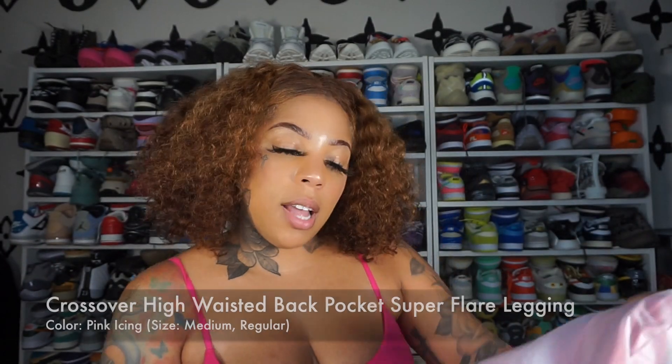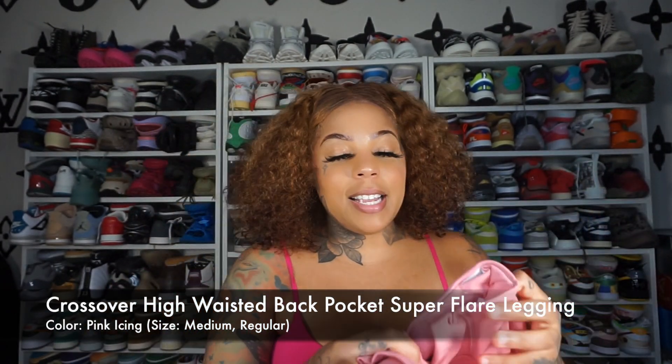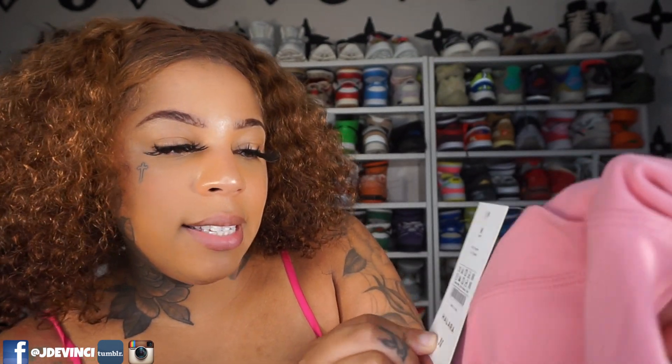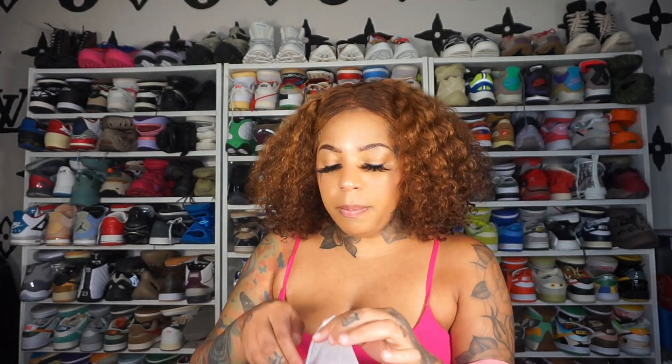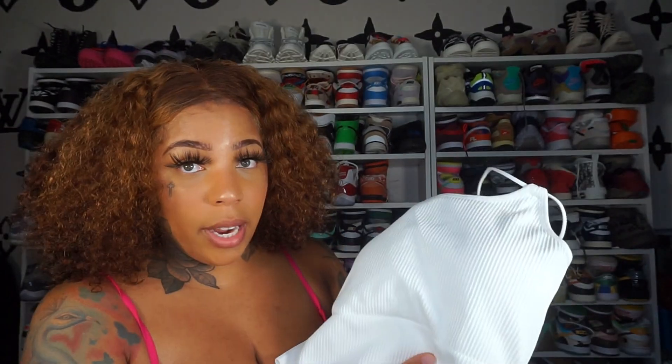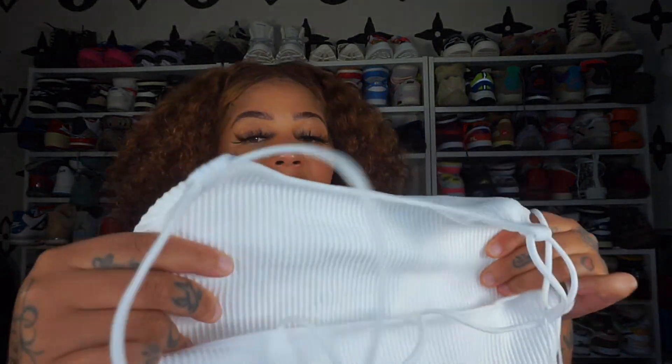So we're going to start off with these two. This first item is a pair of flared leggings in a size medium. I didn't know if I should get a medium or large, so I just sized down to the medium. These are flared and the quality seems really nice so far — the tag says 79% polyester, 21% elastane. This color is gorgeous. I'm going to pair it with this white top, also in a size medium. This is giving thick. I would wear this just normally, and it does have padding that is removable in case you want to take it out.